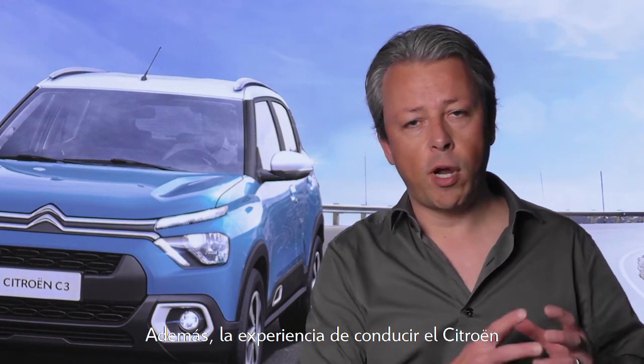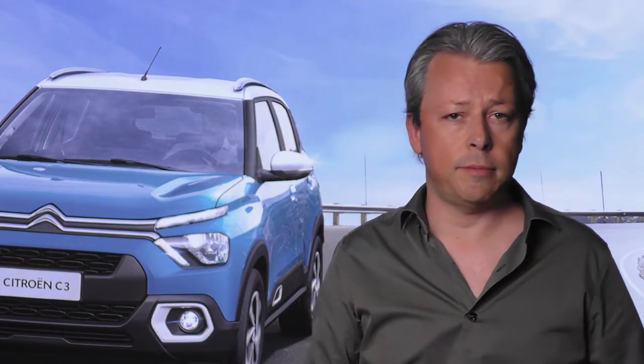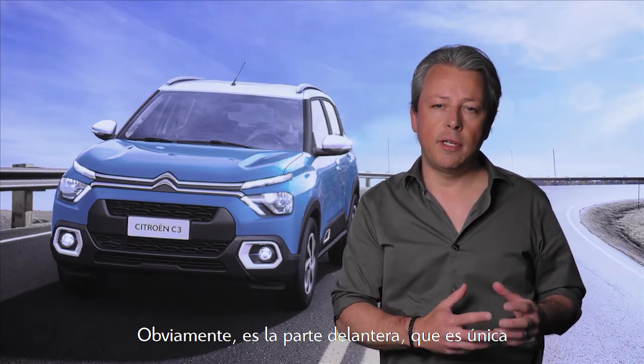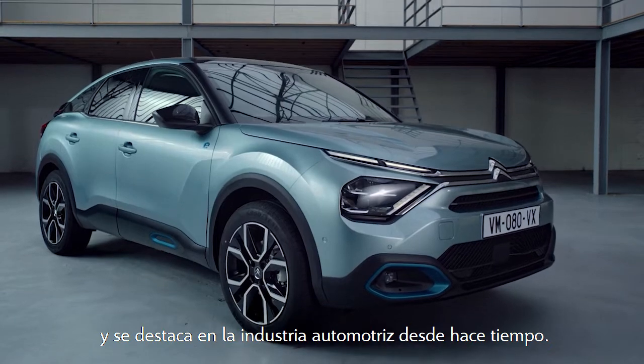The experience of driving your Citroën has to be extremely intuitive, practical, seamless. It's obviously our front face that is unique, that has been standing out now for quite a while in the car industry.